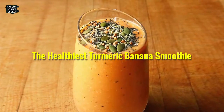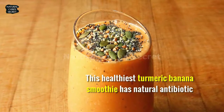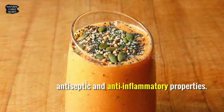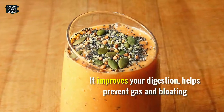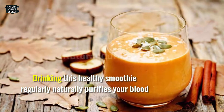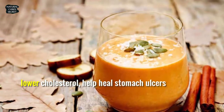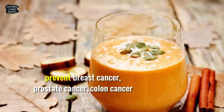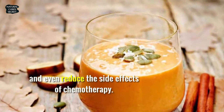The healthiest turmeric banana smoothie. This smoothie has natural antibiotic, antiseptic, and anti-inflammatory properties. It improves your digestion, helps prevent gas and bloating, aids in fat metabolism and weight management. Drinking this healthy smoothie regularly naturally purifies your blood, lowers cholesterol, helps heal stomach ulcers, and may help prevent breast, prostate, and colon cancer, even reducing the side effects of chemotherapy.